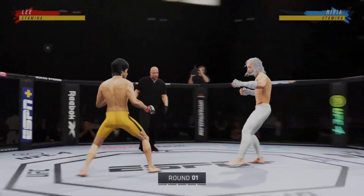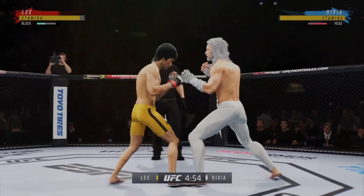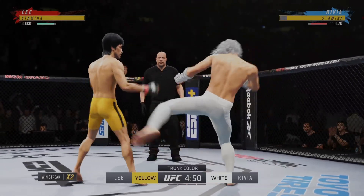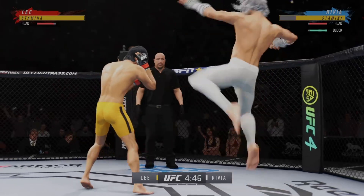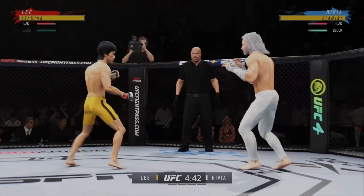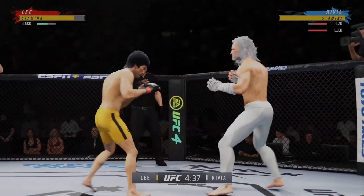The crowd is getting excited as this fight gets underway. You hate to call any fighter on this UFC roster a specialist, but on one side you have a definite striker taking on a true grappler. You see a striker who knows exactly who he is, knows where the fight needs to be, and knows what he has to do to be successful. Let's see if he can keep his opponent off of him.